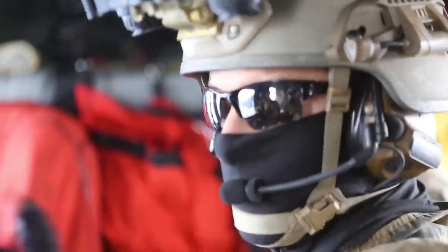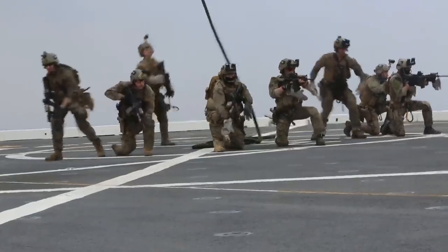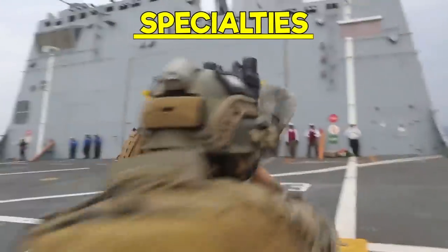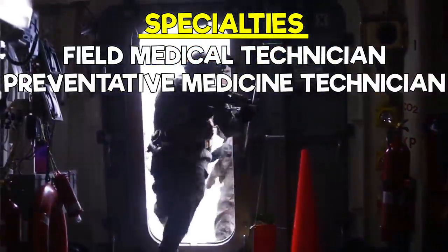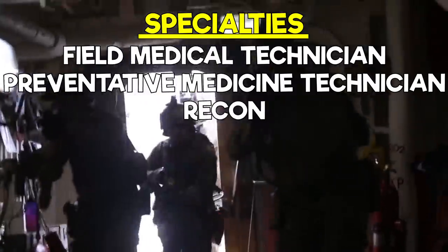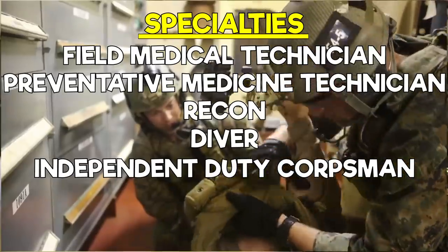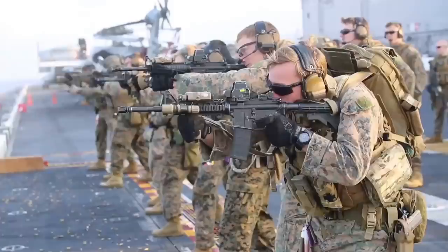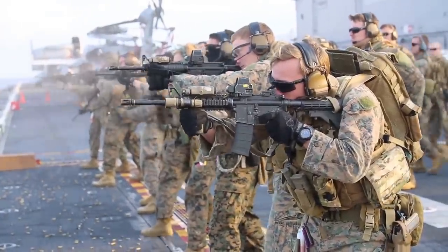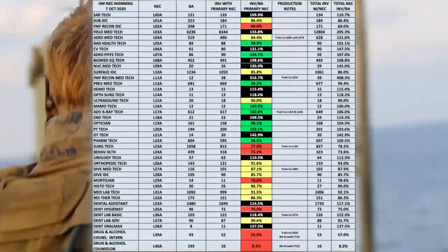So what makes the corpsman rating so diverse? Aside from the different scenarios we described, there are dozens of different specialties that a corpsman can find themselves in. A corpsman can be a field medical technician who gets embedded with the Marine Corps, a preventative medicine technician, recon, diver, and even an IDC — which stands for Independent Duty Corpsman. We can't go over every specialty, otherwise this video would be an hour long, but we'll show you the list of all the specialties right now. See all of them? There's a lot.